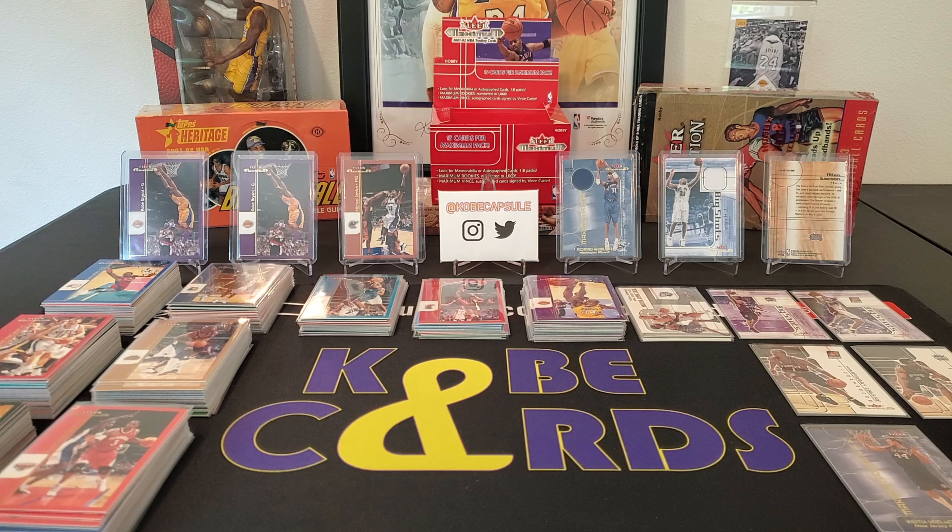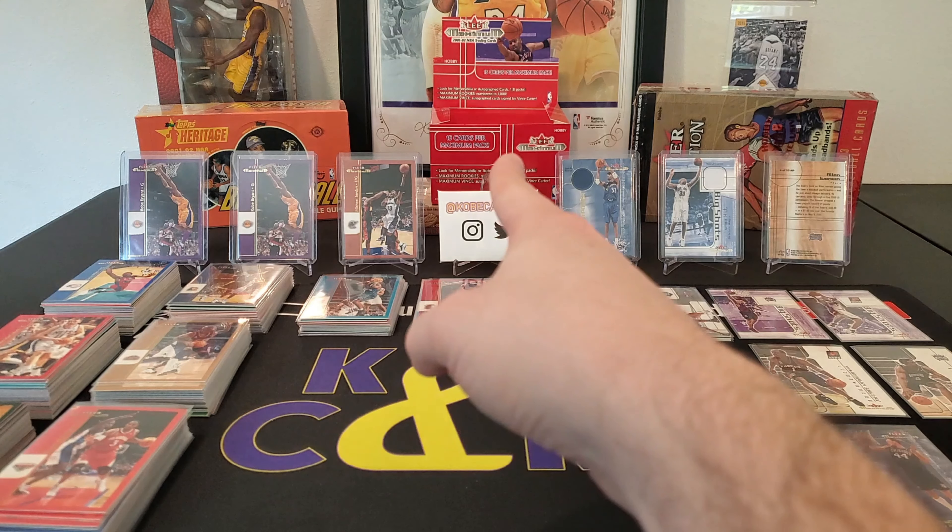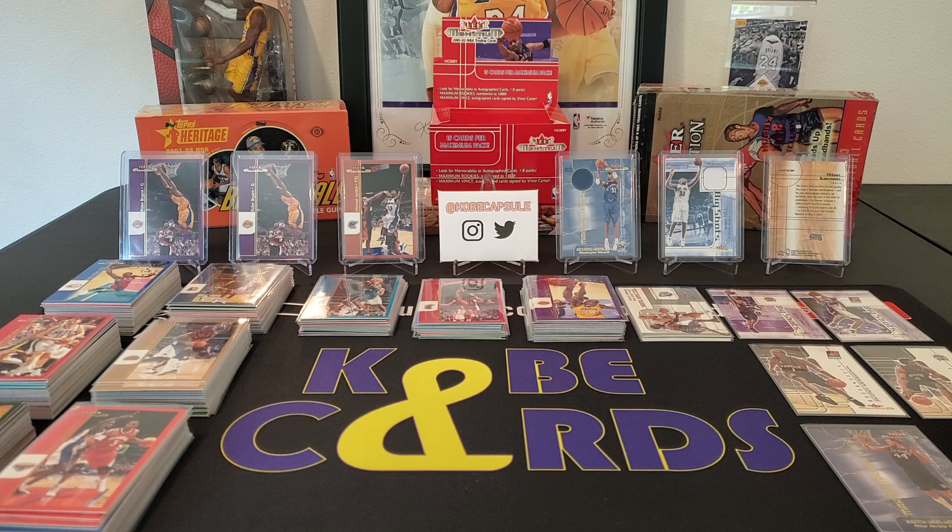Yesterday we ripped a first ever on YouTube hobby box of 2001-2002 FLIR Maximum, which you see straight dead ahead of us. We ripped through all 16 packs of 15 cards, and when I say we ripped through them, I don't mean we did it fast. I mean we were literally peeling cards off of one another for like 40 minutes.